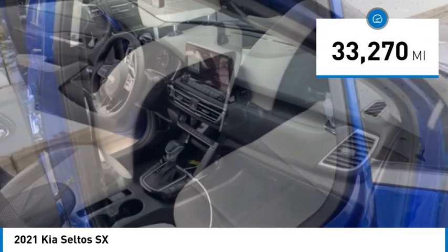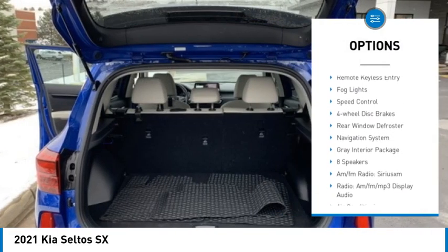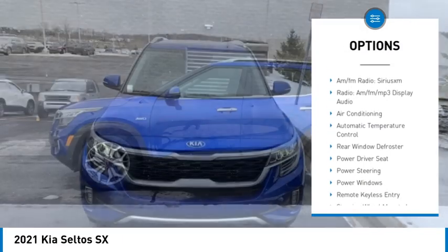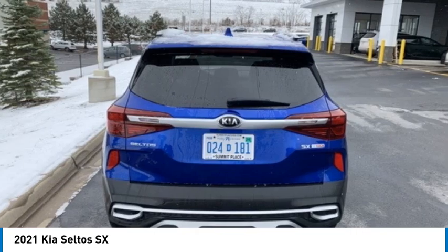Here are some of this vehicle's great options: electronic stability control, alloy wheels, rear spoiler, brake assist, traction control, remote keyless entry, bald lights, speed control, four wheel disc brakes, and rear window defroster.